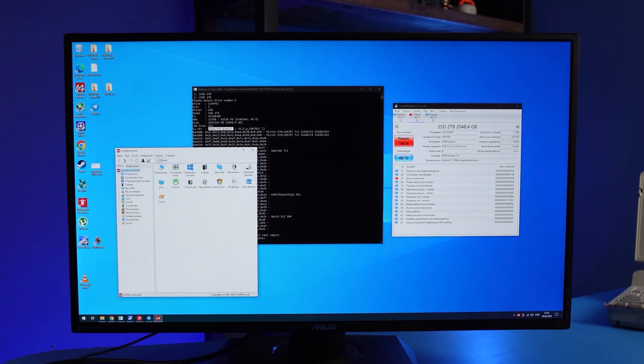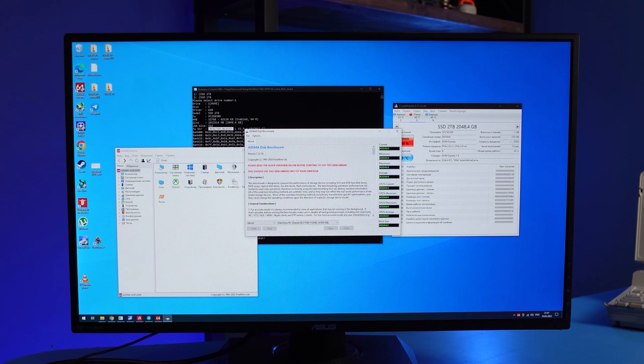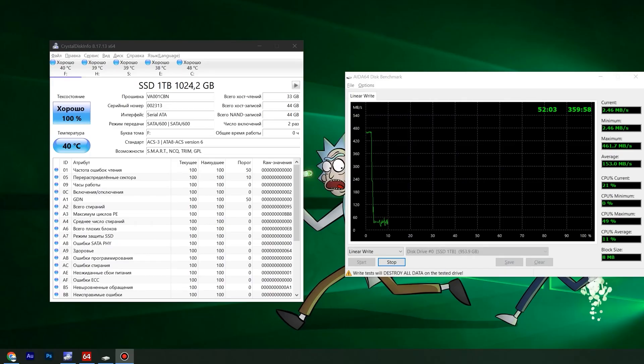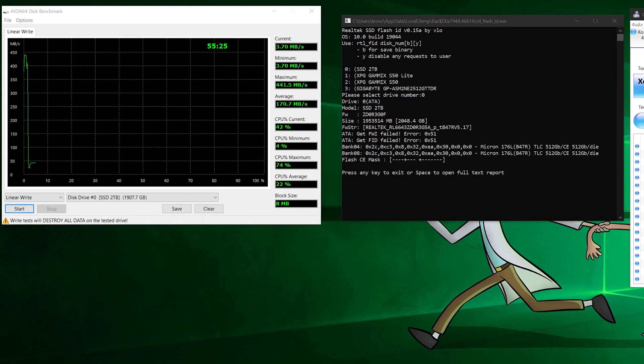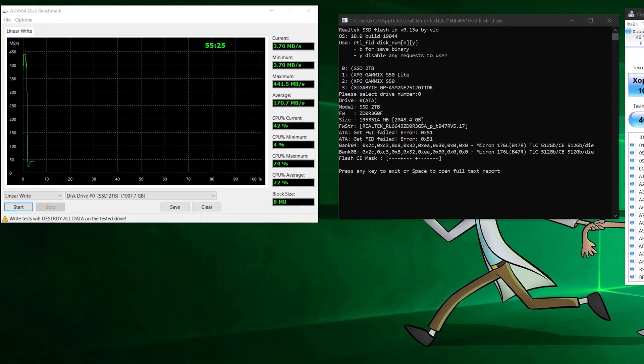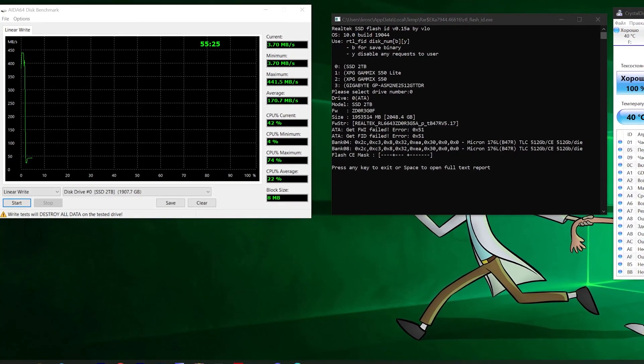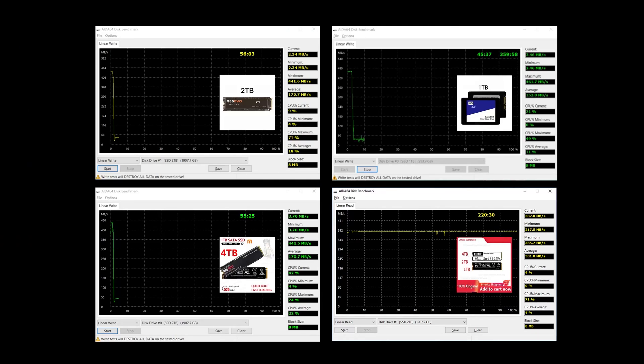It is not difficult to check that the real capacity is actually about 100 gigabytes. For this, you will need AIDA64, which has a test of filling the SSD with large data chunks. This is a straightforward and rather time-consuming method, and here absolutely all fake drives behave the way a fake drive would: they record their first 30 or 40 gigabytes at the speed of about 400 megabytes per second, and then drop altogether to the level of regular flash USB sticks at tens of megabytes per second. After recording about 110 gigabytes, the test stops — there is nowhere to write anymore. That is their actual limit.